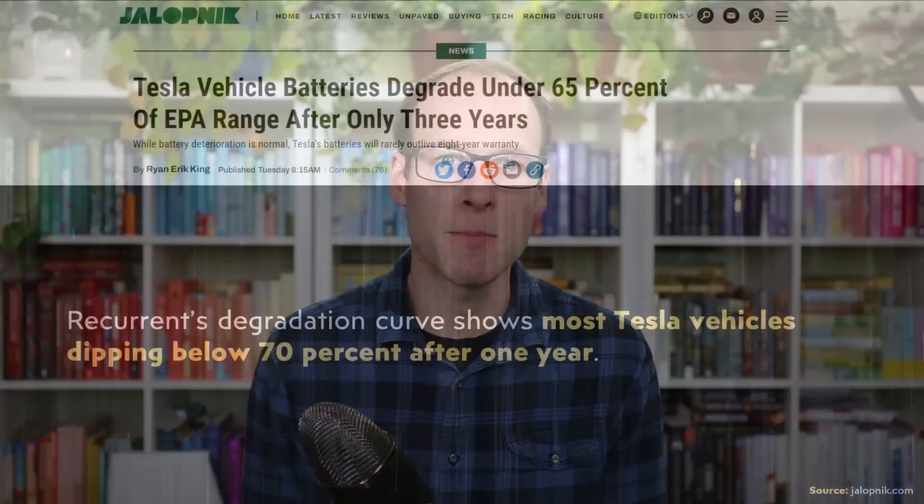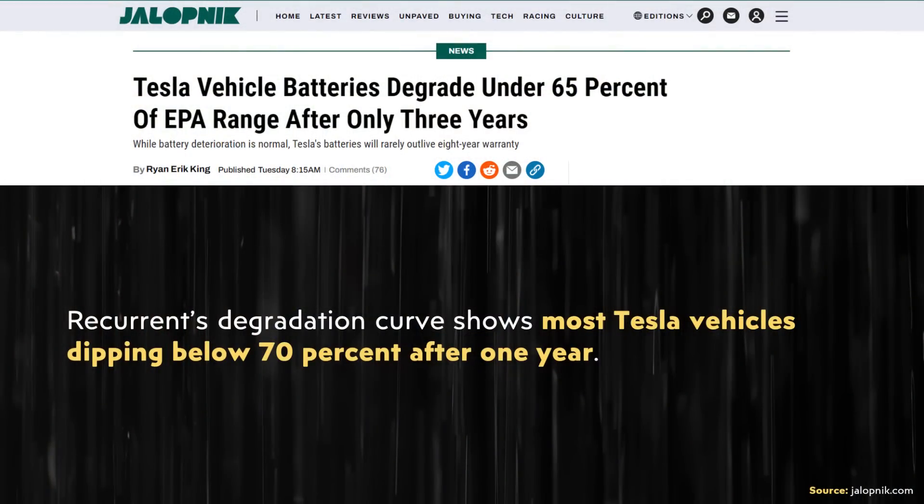With this misinterpretation, the author makes it look like many Tesla vehicles should have their batteries replaced, writing: 'Recurrent's degradation curve shows most Tesla vehicles dipping below 70% after one year.' If that were actually the case, pretty much every Tesla on the road would have a brand new battery pack, because they'd all be going bad. But obviously that's not the case. If you follow Tesla closely at all, you know that one-year-old Teslas are not commonly getting their batteries replaced. The author is completely inaccurate in their misunderstanding of the data.